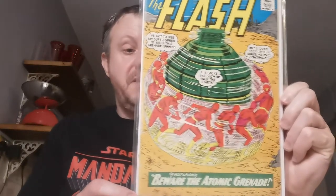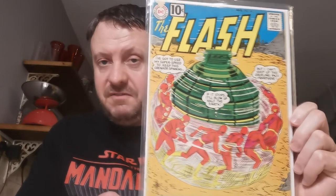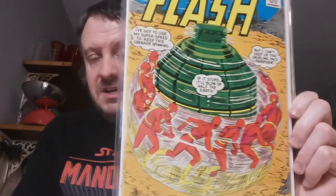Up next, another 10-centre, but this one is beat. This is Flash #122 — another big key, the first appearance of The Top, who is Roscoe Dillon. A villain that has appeared on the Flash TV show. Paid £10.74 for that copy. When you first start collecting — I did back in 2016 — the thought of paying three figures for a book was unheard of. For the longest time I was a budget master, but now I'm branching out a bit, so I will be upgrading.